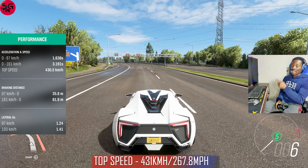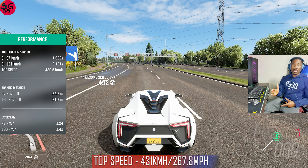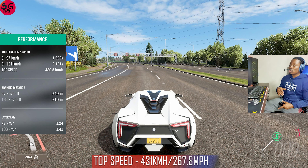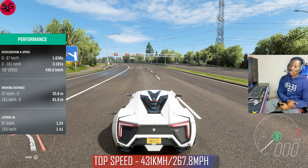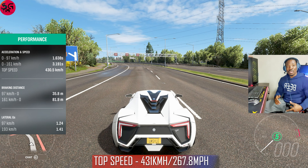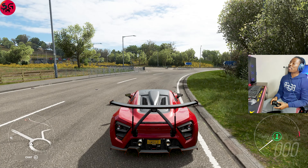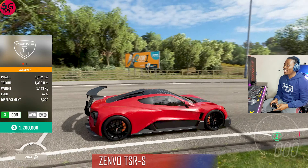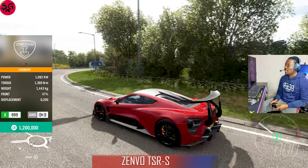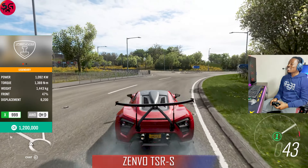You can see the post-upgrade performance stats on the screen. If the road were straighter and longer it might have gotten more out of it, but either way we recorded 431. That's just about it — moving on to the final car.